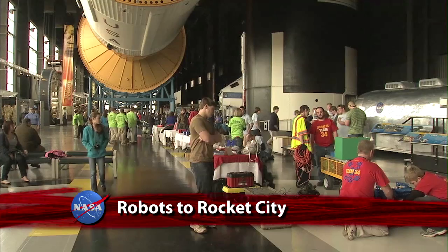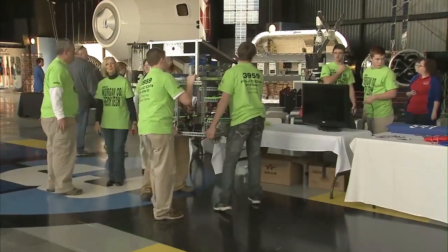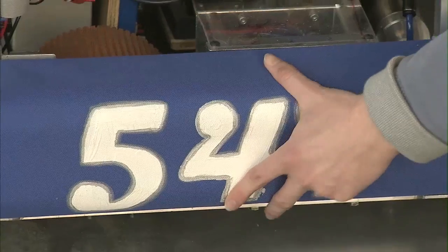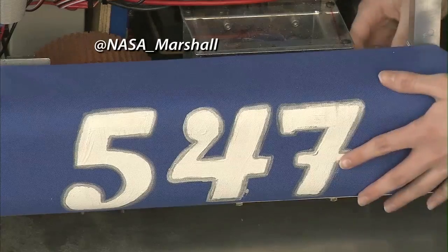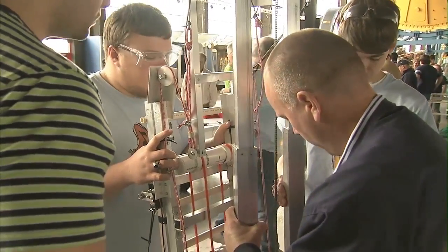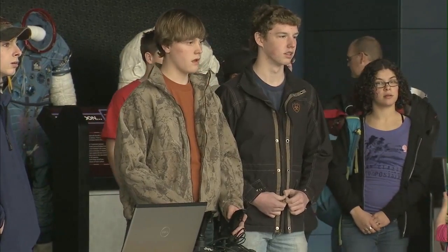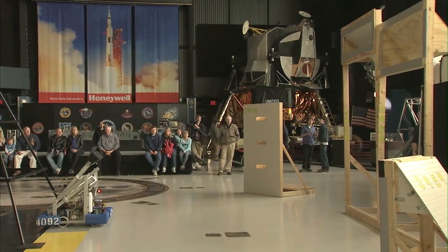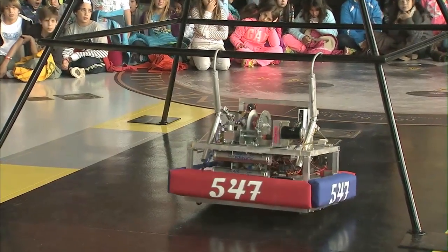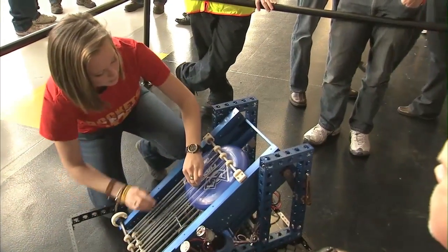The Marshall Space Flight Center co-hosted an exhibition at the Davidson Center in Huntsville, Alabama, called Robots to Rocket City. The event gave student teams from the area who will compete in the upcoming FIRST Robotics Ultimate Ascent Challenge a chance to test their technologies before regional competition begins in late February. The students have built robots designed to score points by tossing discs through targets and by climbing pyramids. One student noted: 'When we received our kit of parts six weeks ago, we were very excited to start making our robot — we made a pre-season build and learned a lot about robotics that way.'